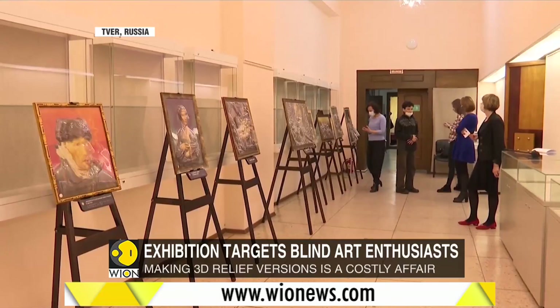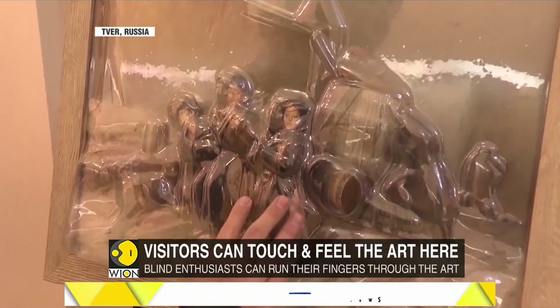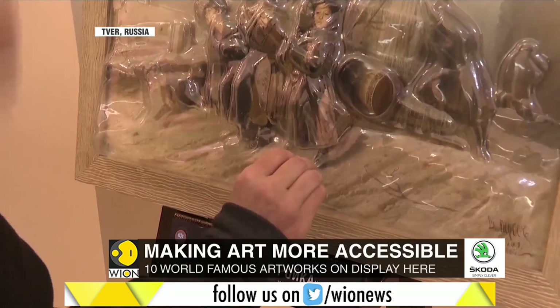This gallery hopes to make art accessible to all. Their only barrier is cost — making 3D reliefs is a fine and delicate process, one that will need plenty of financial backing.